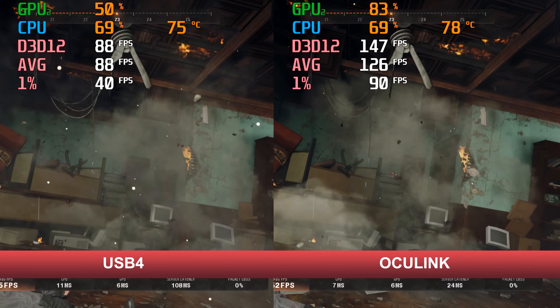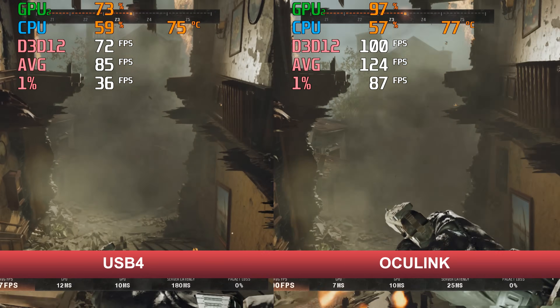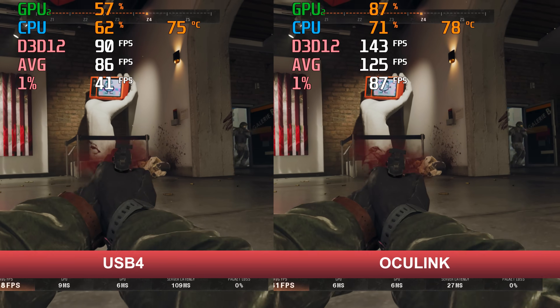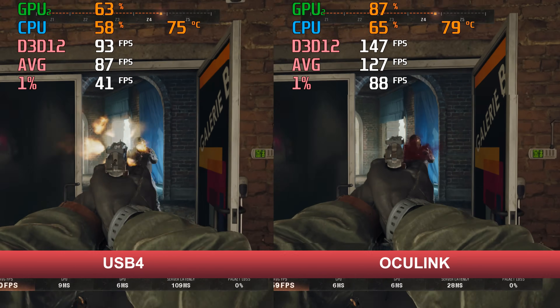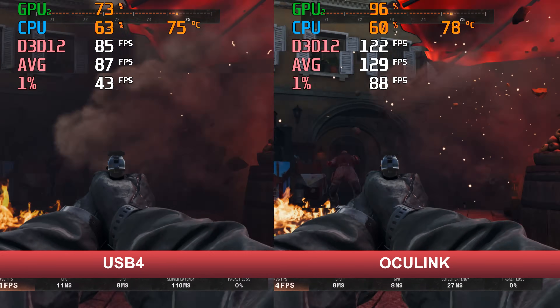For the eGPU test, I wanted to show the difference between USB 4 and Oculink in Black Ops 6 side by side using the same RTX 4070 Super graphics card. There can be a huge jump in frame rate for Oculink depending on how much bandwidth the game needs. As you can see here, it's doing much better than USB 4.